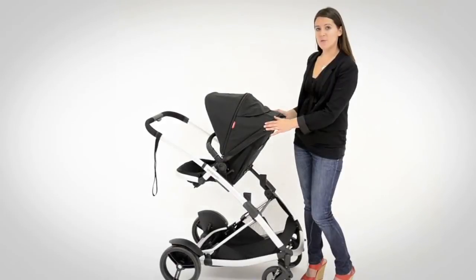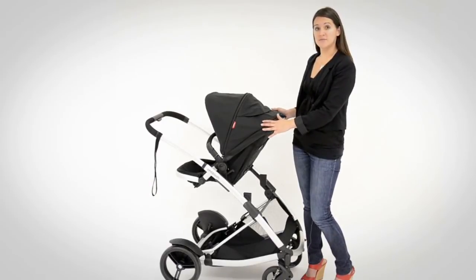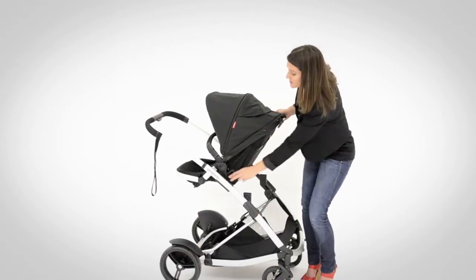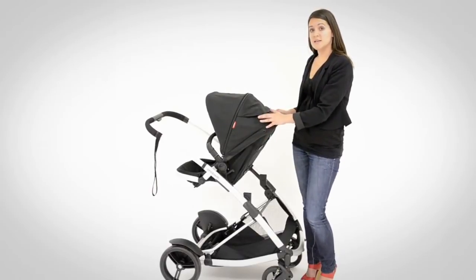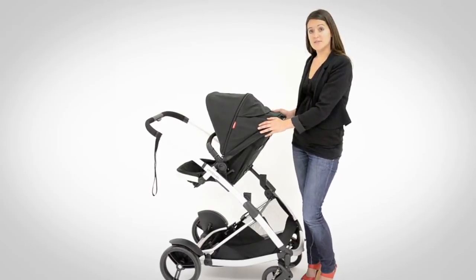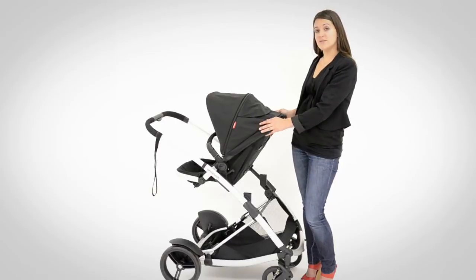When your child gets a bit older and is ready to face the world, you can simply turn the main seat from the rear-facing configuration to the forward-facing configuration. As you can see on the frame, there are two sets of clips. When in the rear-facing configuration you use the higher set of clips — that's where the seat is higher and closer to the parent for additional bonding. When in the forward-facing configuration you use the lower set of clips, where the seat is lower and further forward to give you additional room when you add the second seat.